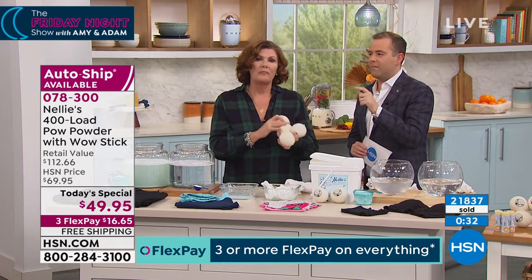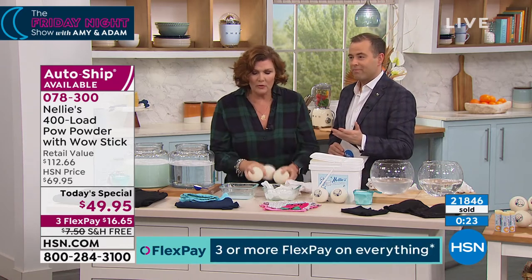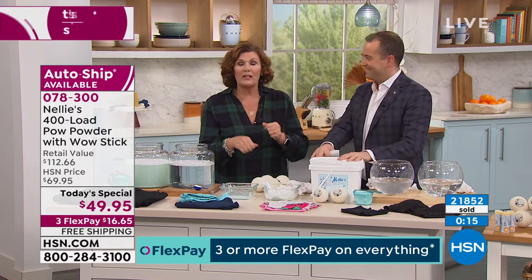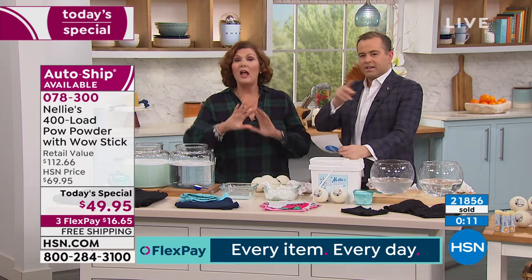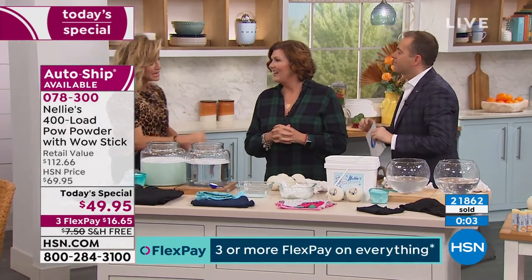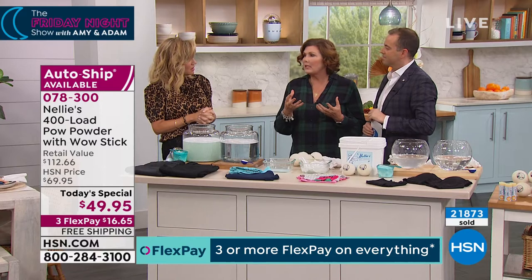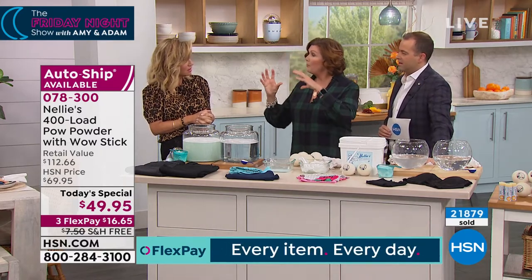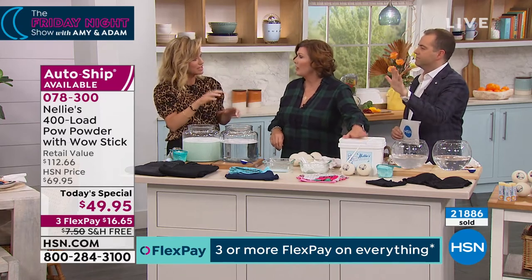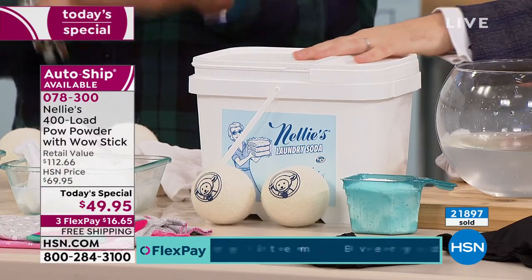That also happens to be better for your clothes. Nellie's with pow powder works at any temperature, any washing machine — in the sink, hand wash, washboard in a bucket, front load, high efficiency. You can use it with virtually any machine, any fabric. A lady in the audience asks: do I have to pre-treat? You really don't have to. If you've got a crazy stain, you can use our wow stick. But that's the beauty of having a booster built into the formula — you don't have to buy extra pre-treaters, extra booster spoons, oxy boosters. No more — it's all in here. You don't have to add enzymes, you don't have to add oxygen booster. It's all in the formula.